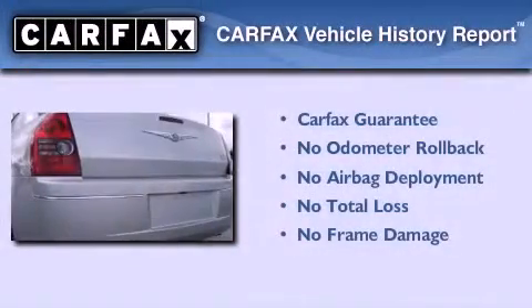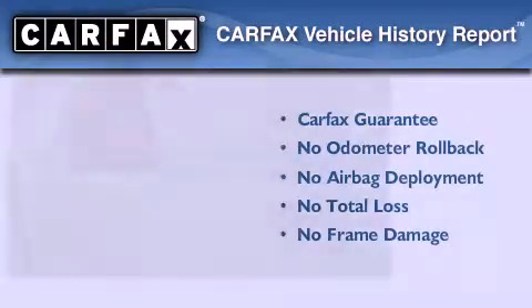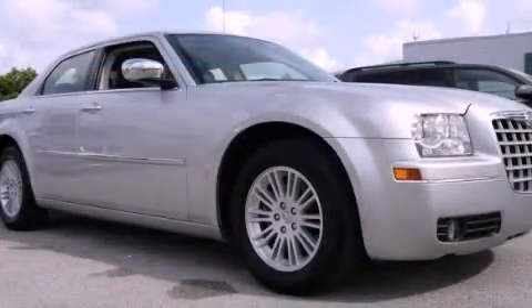Not to mention that this Chrysler qualifies for the Carfax buyback guarantee. Stop by today and test drive this vehicle for yourself.